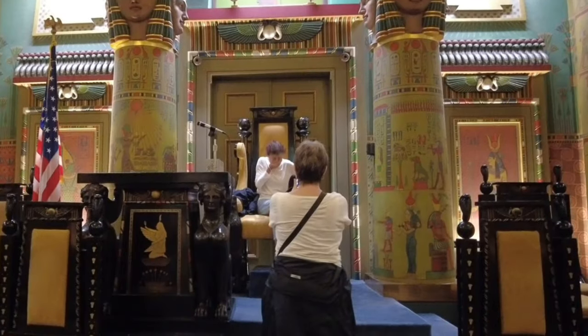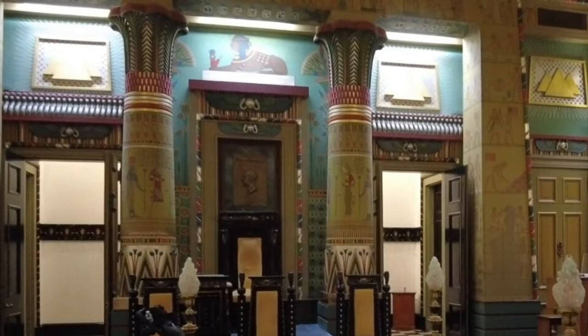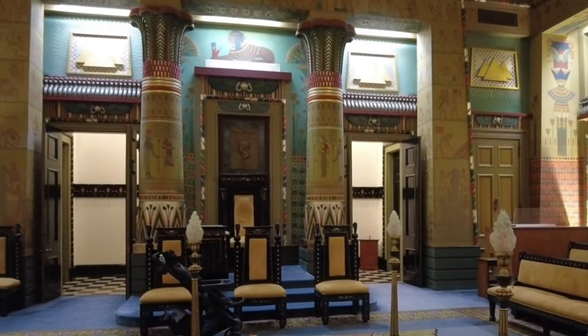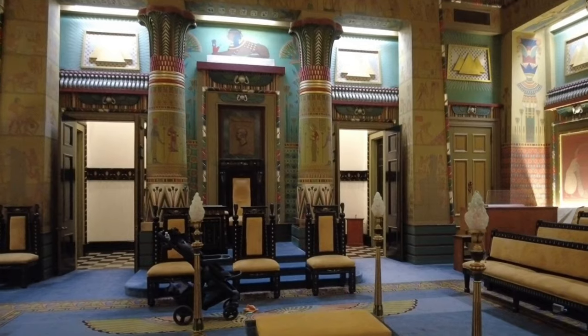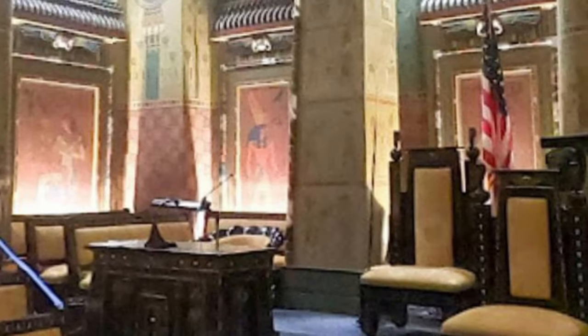It's such an impressive room. I'm including photographs because you really have to see this room in person. So if you ever come to Philadelphia, I highly recommend checking out the Masonic Lodge — it's right across the street from City Hall, and the tour will only take about an hour.